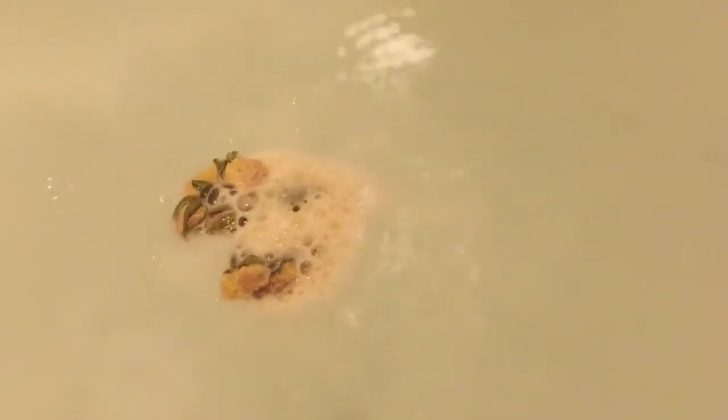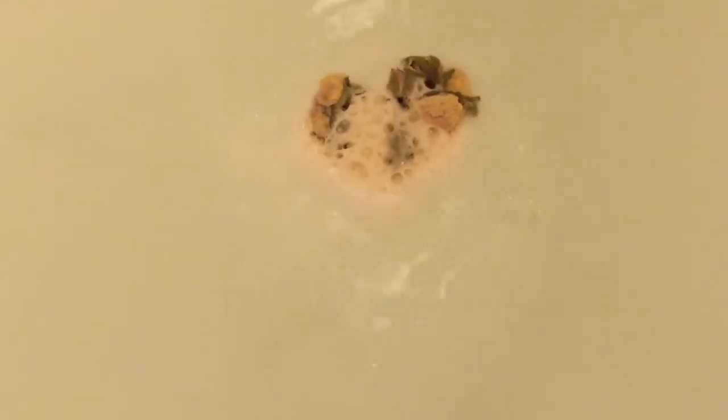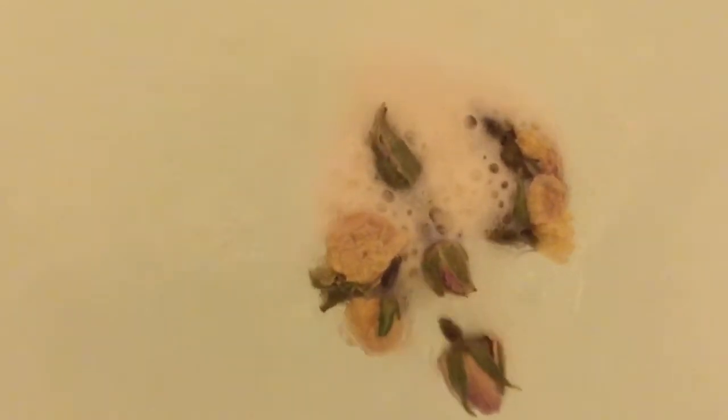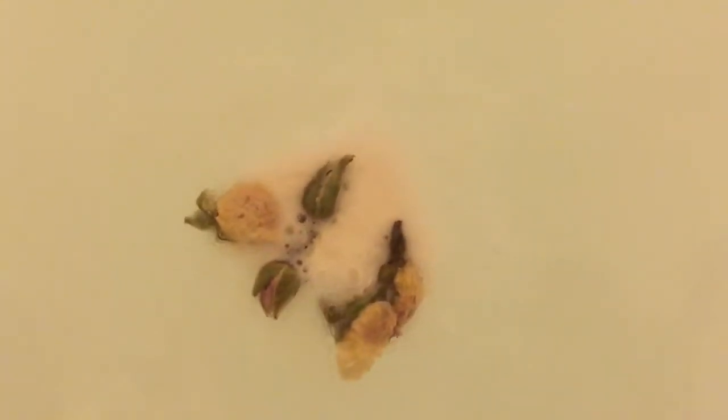It hasn't got a wow factor like some of the other bath bombs that I have had. It does smell good though. It smells a bit like lemon as well. It's dissolved pretty quick.